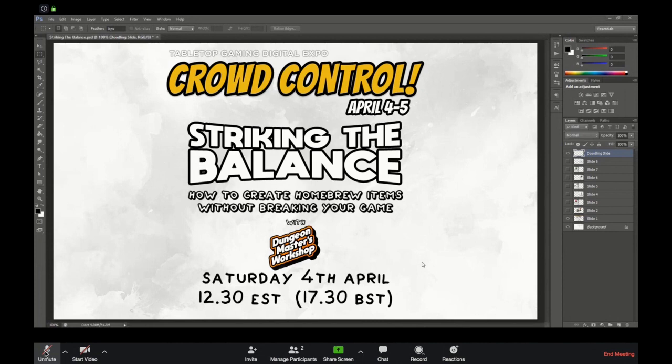The first thing to talk about is reskinning. The most obvious way of making sure an item is balanced for your game is taking something that the rules already exist for and changing the name and the description of it but keeping the stats the same. So for example, here's where we get to use the screen — I'll be switching through different pre-prepared pictures that I've drawn and doodling over the top of them.